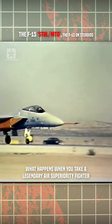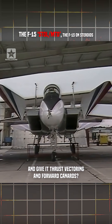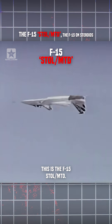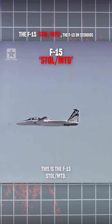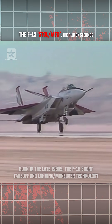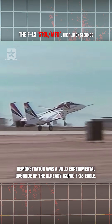What happens when you take a legendary air superiority fighter and give it thrust vectoring and forward canards? You get a jet that could practically dance in the sky. This is the F-15 STOL/MTD. Born in the late 1980s, the F-15 short takeoff and landing maneuver technology demonstrator was a wild experimental upgrade of the already iconic F-15 Eagle.